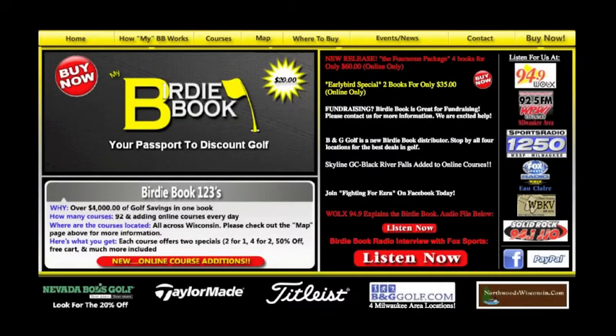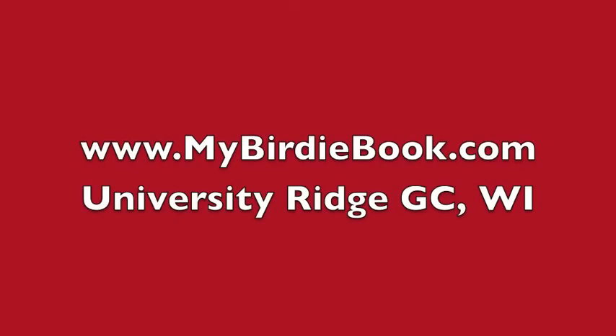That's our quick recap of University Ridge Golf Course in Madison, Wisconsin. Please visit us at www.mybirdiebook.com. Get your Birdie Book today and take advantage of University Ridge's four golfers for the price of three and a free cart. Thanks again.